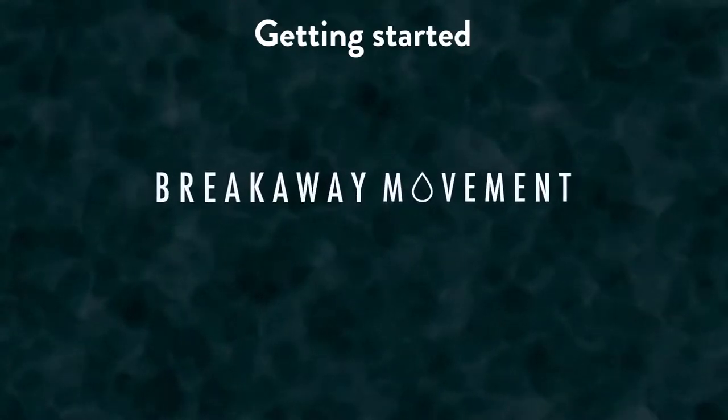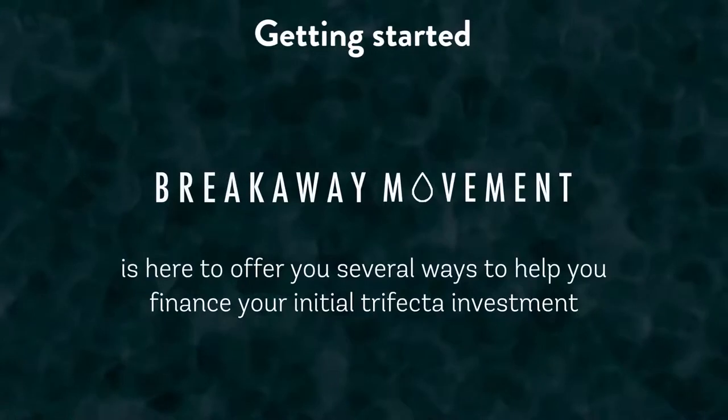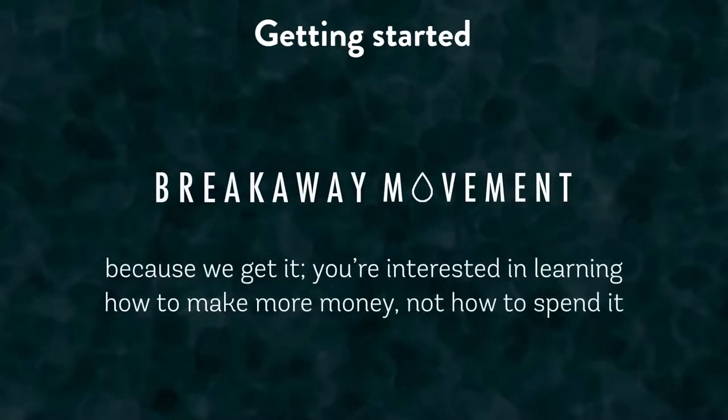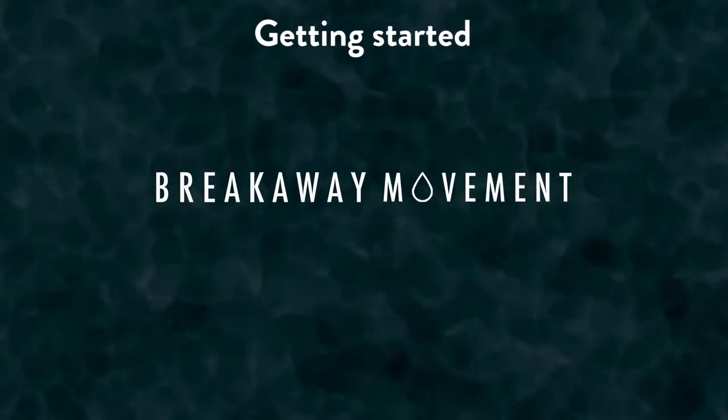The Breakaway Movement team is here to offer you several ways to help you finance your initial trifecta investment, because we get it — you've probably been here before and been interested in learning how you can make more money, not how to spend it. We will revisit this topic and share much more about financing in following videos.